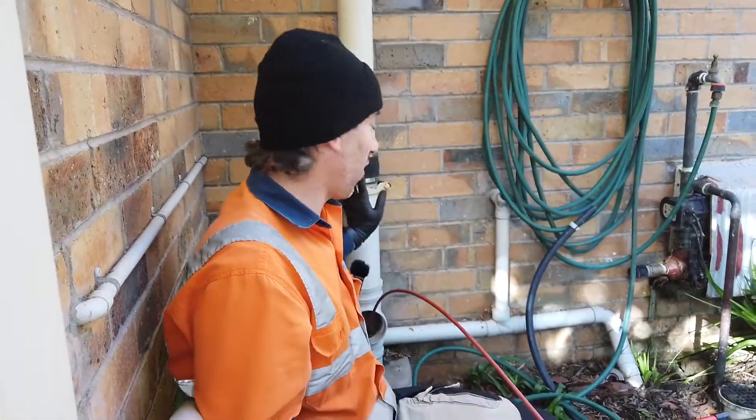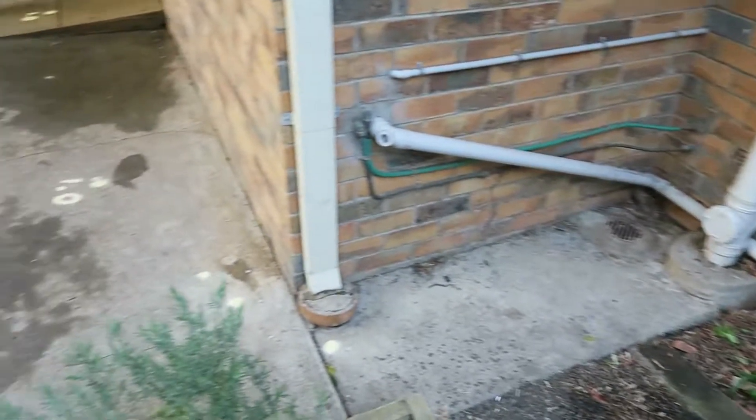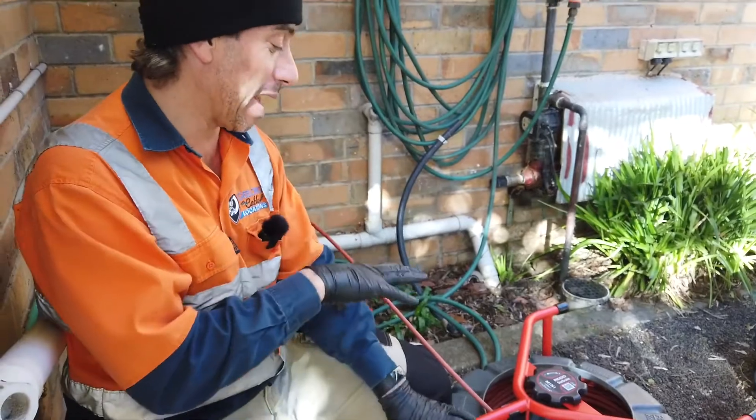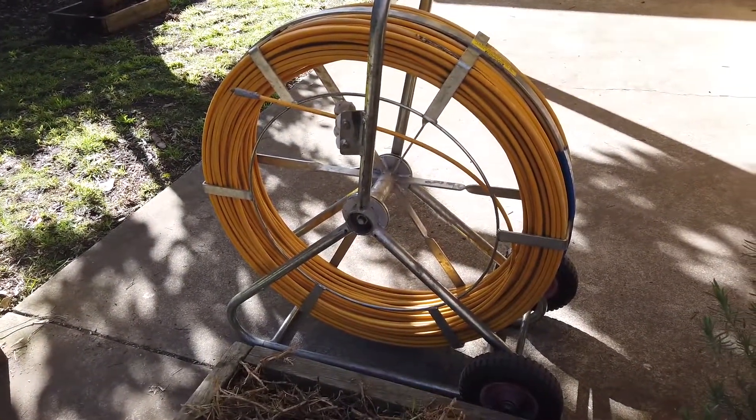Hey guys, let me show you this. So we're just trying to find where this sewer pipe goes. I've found it all, I've located it all — it goes around a heap of corners, but I found where it goes. But this is another good example of why you should get a camera rather than just use a push rod reel to try to find where your sewer pipes are.